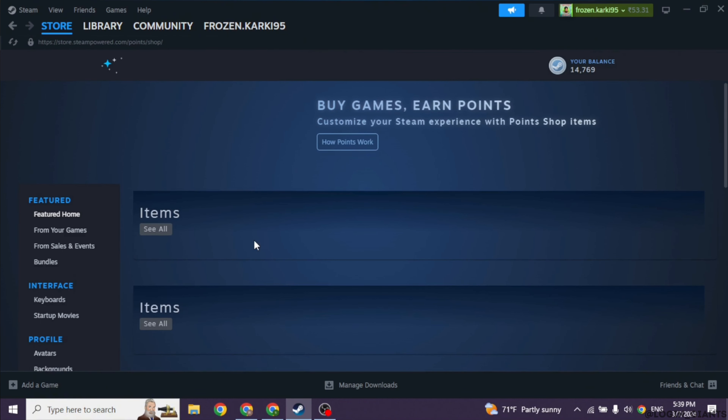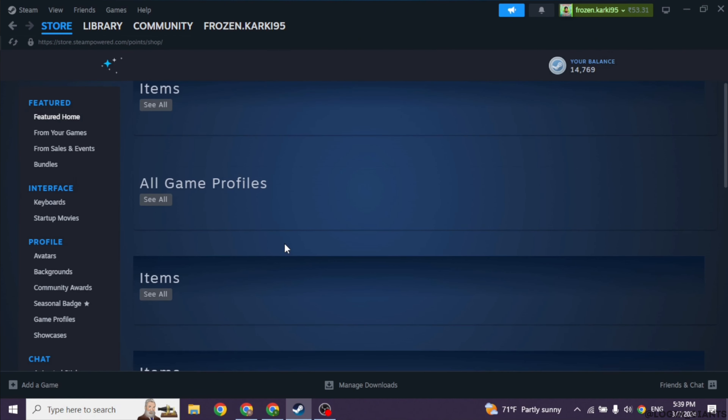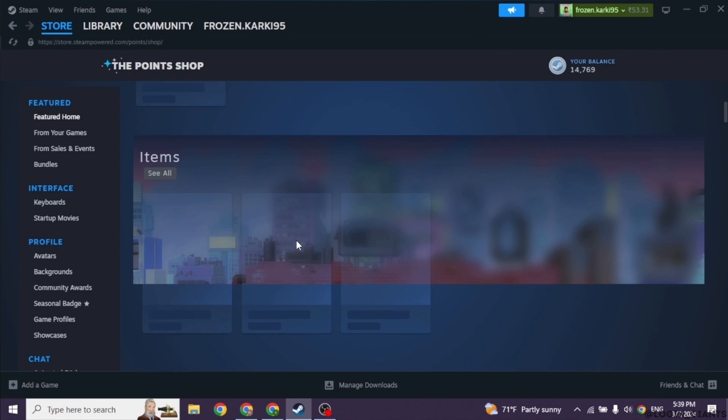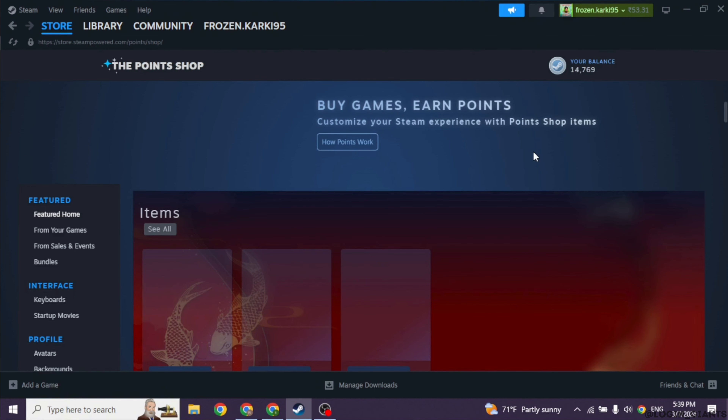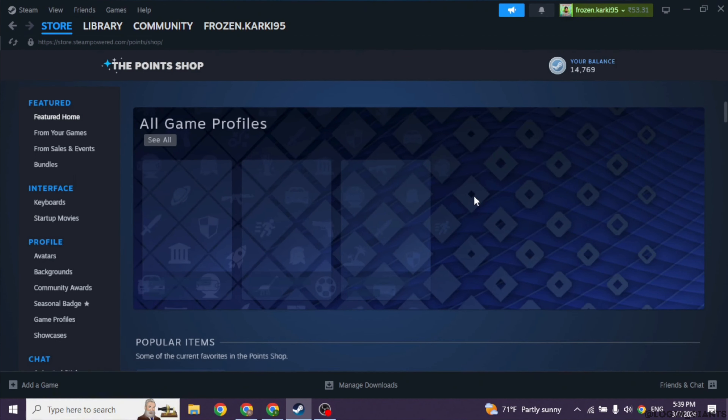Here's the deal: while you can't directly use your Steam Points to buy games, you can use them for other cool stuff like avatars, backgrounds, and even startup movies. So although you might be disappointed that you cannot snag that new game with your points, there's still a whole world of customization waiting for you. You can scroll down and go through these featured items and buy them with your Steam Points.